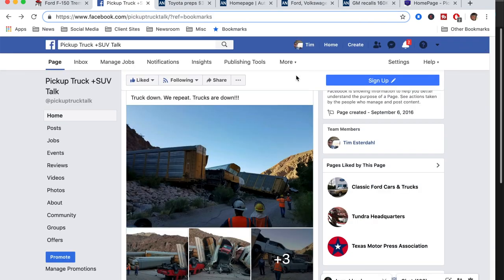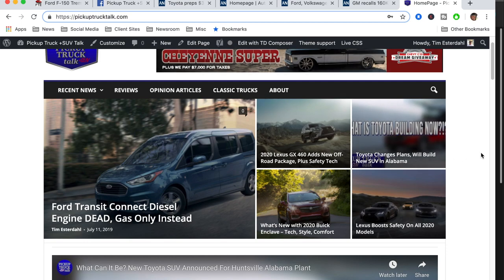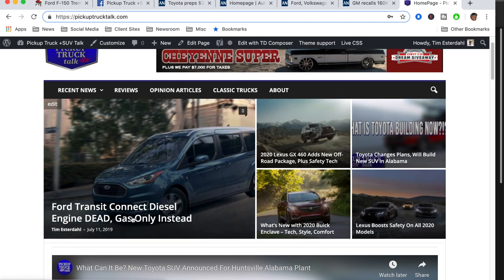On our Facebook page — Pickup Truck Talk — I did about five stories this morning on the homepage. Number one: the Ford Transit Connect diesel engine is dead. They were going to do a 1.5-liter diesel engine for the Transit Connect, but Ford has killed it. Basically, they said there was no demand — it was so low they just killed it. They're also talking about killing the short wheelbase version as well.